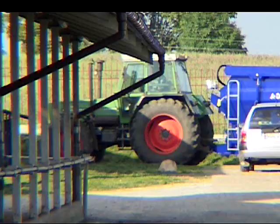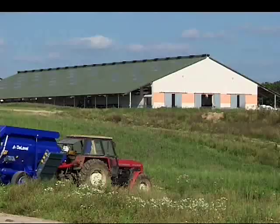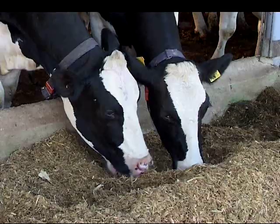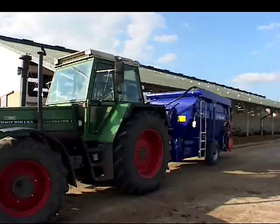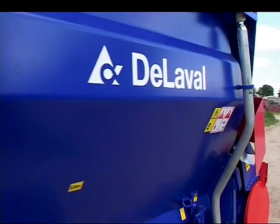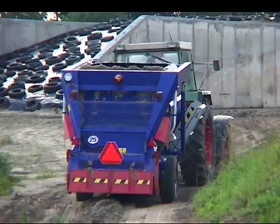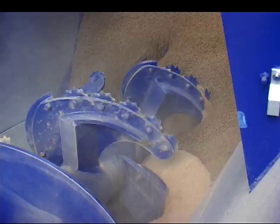DeLaval mixer wagons are modern and reliable mixers designed to optimize your dairy operation's feeding efficiency. Robust and strong, DeLaval mixer wagons can handle conditions in a loose housing system or on a large tied-up farm because they have several structural reinforcements. Each mixer wagon also has its own chassis with the mixer chamber on top, providing extra strength and reliability in hard working conditions or where usage frequency is high.